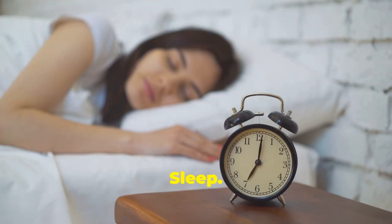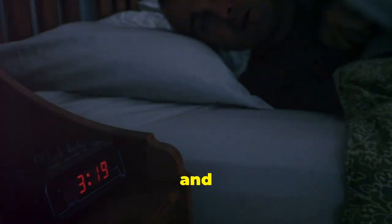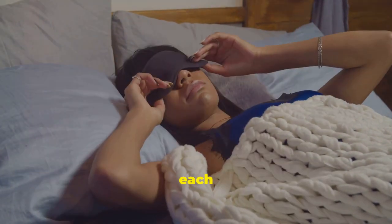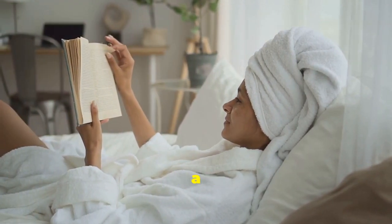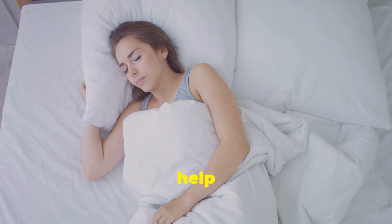Get plenty of sleep. Sleep is crucial for weight loss. Poor sleep can disrupt hormones that regulate hunger, leading to increased appetite and weight gain. Aim for at least seven to eight hours of quality sleep each night. Create a relaxing bedtime routine to help you wind down, such as reading a book or taking a warm bath. Prioritizing sleep will not only help you lose weight, but also improve your overall well-being.